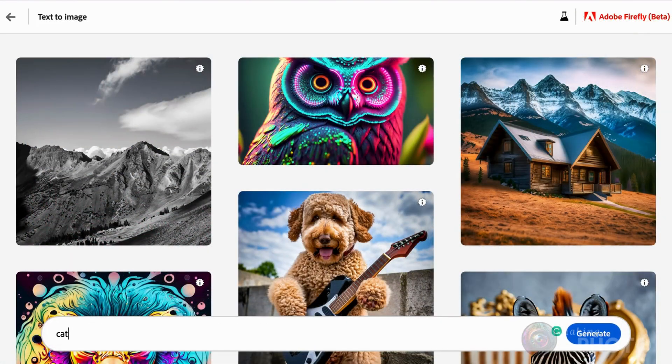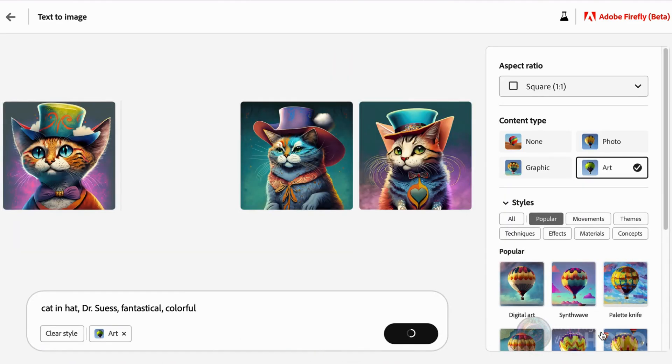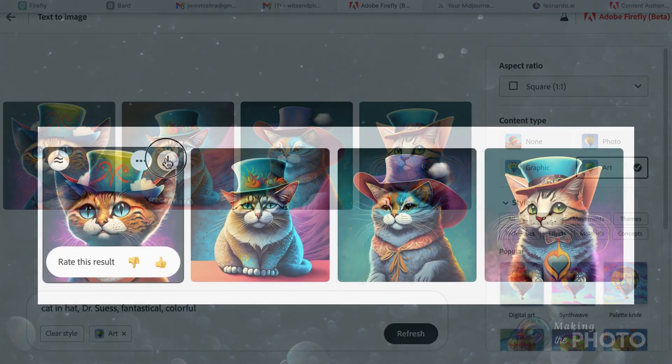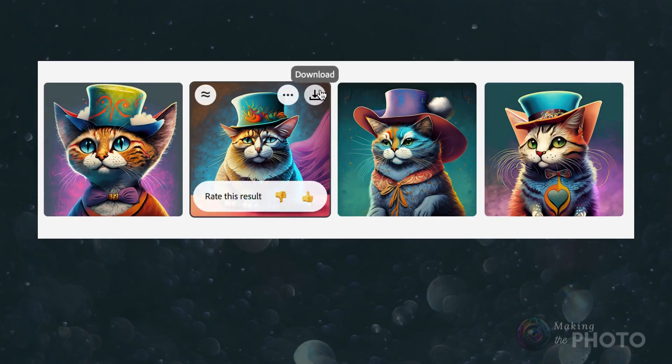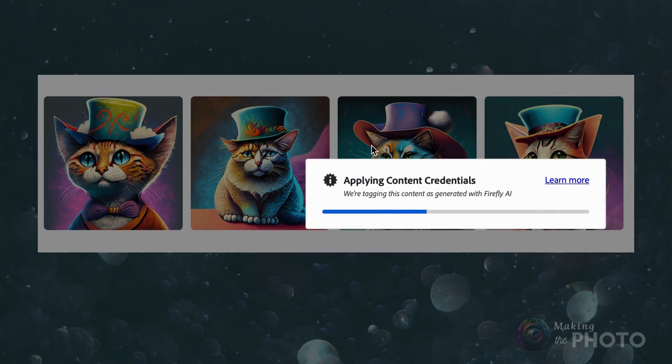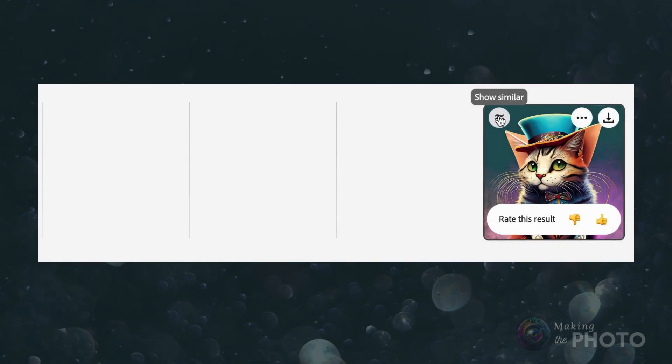Let's type in some text and see how Firefly does. The interface is clean and easy to use — simply describe the image you want to generate. When you're ready, click Generate. The AI creates four images very quickly. From here, you can download the images. Firefly Beta isn't yet connected to your Creative Cloud account, and there is no gallery, so if you don't download the images, they will disappear.